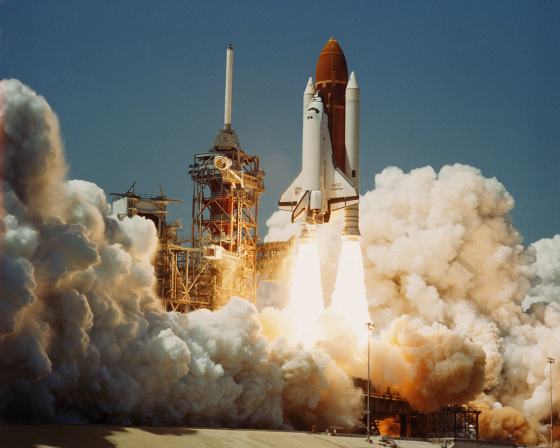Challenger was named after HMS Challenger, a British corvette that was the command ship for the Challenger Expedition, a pioneering global marine research expedition undertaken from 1872 through 1876. The Apollo 17 lunar module, which landed on the Moon in 1972, also was named Challenger.